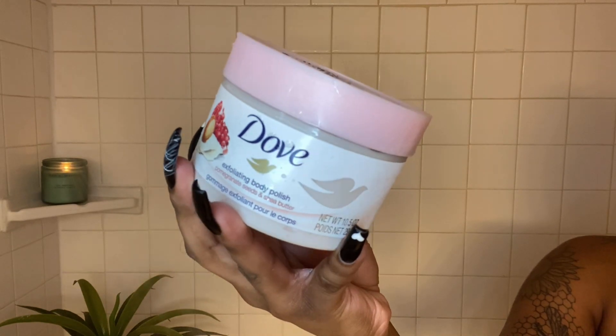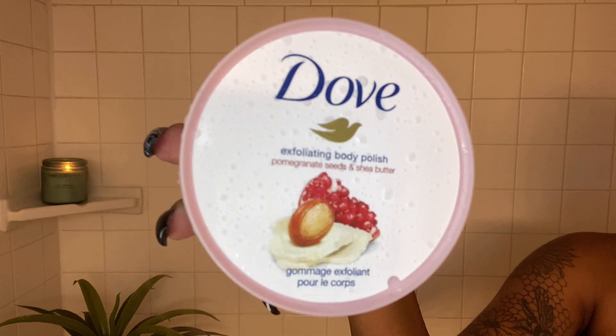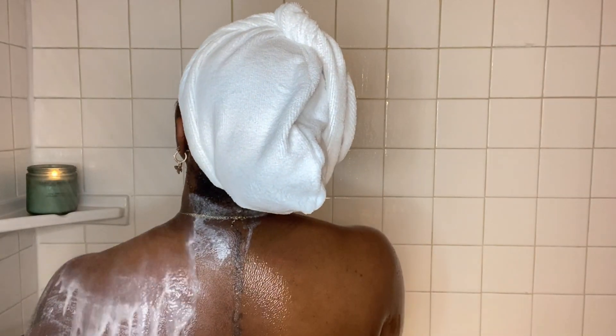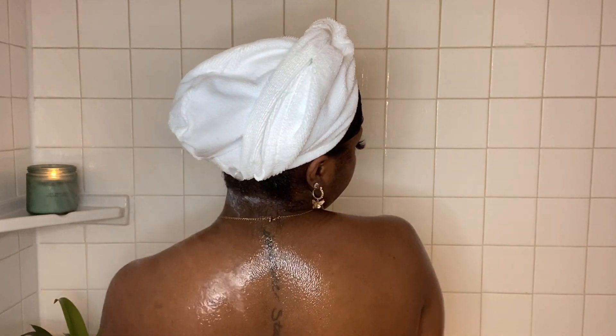After that I go in with the Dove Body Polish — this is actually my first time trying it. I usually use a Tree Hut scrub. This is very moisturizing; you'll notice after I finish rinsing it off I have a very nice smooth, glowy texture to my skin, which I do like. But I still prefer the Tree Hut scrub. You can tell as I'm rinsing it off how glowy and shiny my skin looks and how moisturized it is — I just like the Tree Hut better.